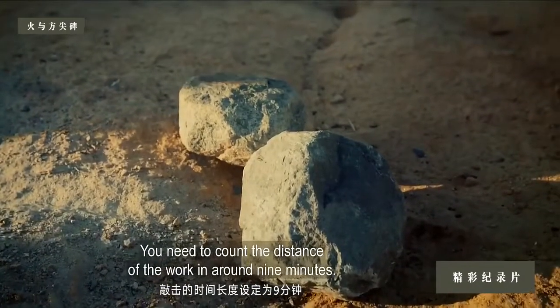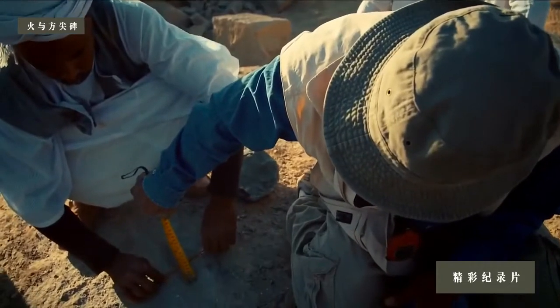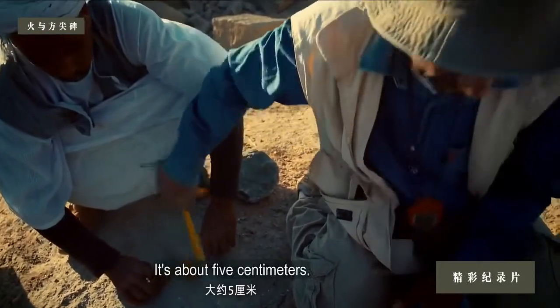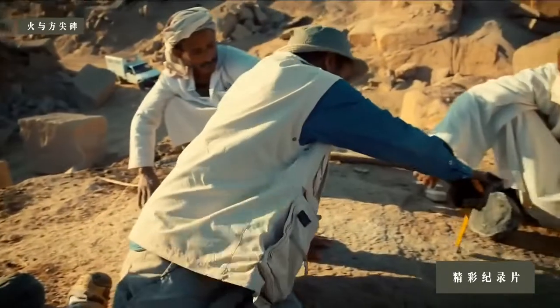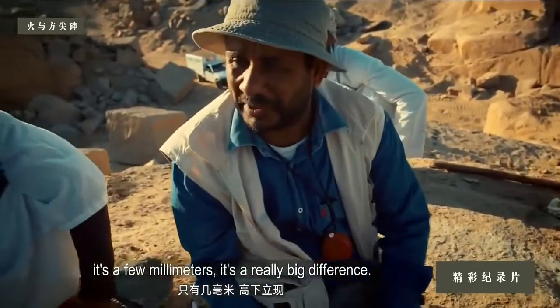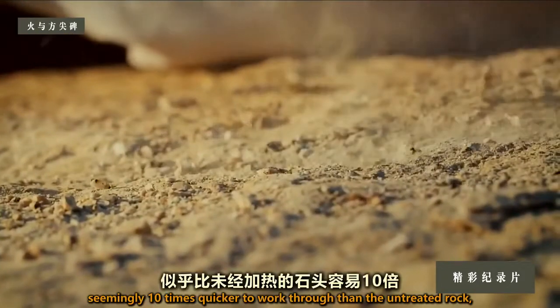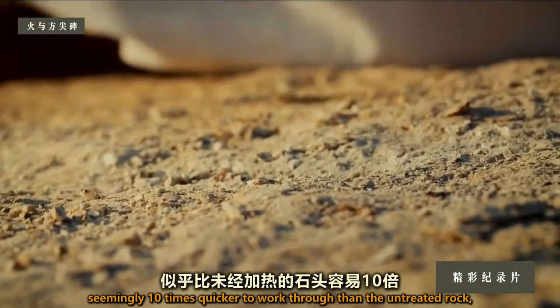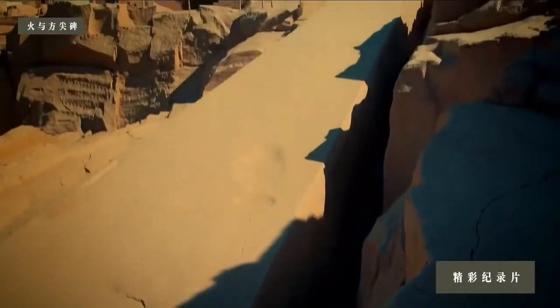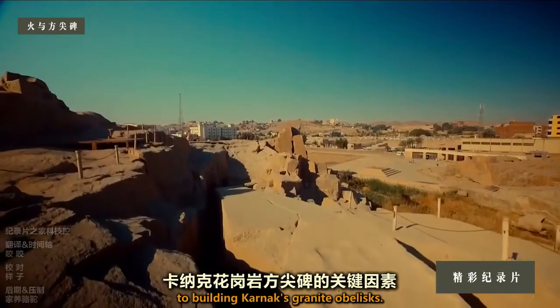In around nine minutes of work, the depth achieved on the fire-treated rock is about five centimeters, while on the untreated rock it's only a few millimeters — a really big difference. The heat-treated hole is nearly two inches deep, seemingly ten times quicker to work through than the untreated rock — a stunning result. It's early days, but Adel believes fire was the key to building Karnak's obelisks.